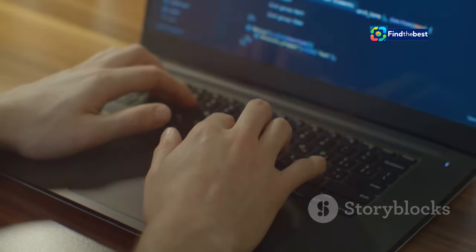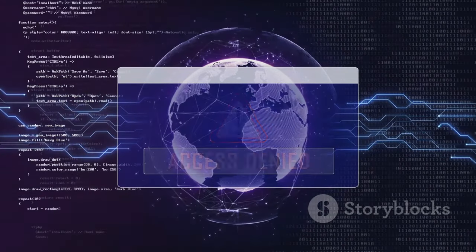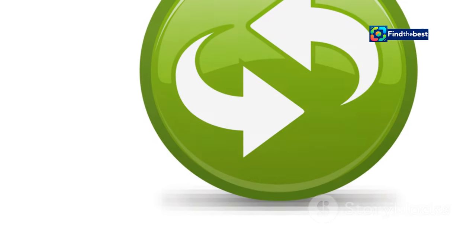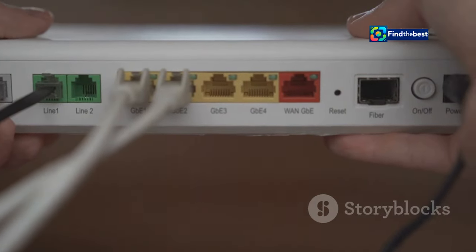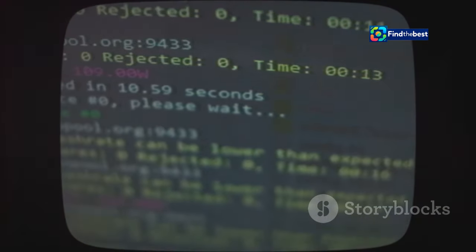Let's do some detective work. If you're seeing 'access denied,' start with these easy checks. Sometimes a simple refresh is all it takes. Make sure you're online and connected — this can help websites load fresh information. If those steps don't work, don't worry, we have more tricks up our sleeve.